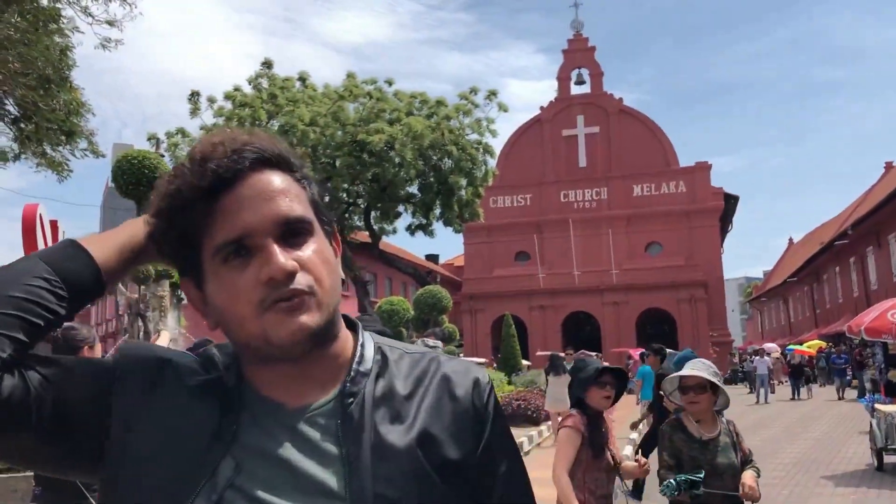Hello guys, so currently we are in Dashra, which is one of the most famous places in Melaka to come and visit. As you can see from the architecture behind me, it's really inspired by different types of colonisation.